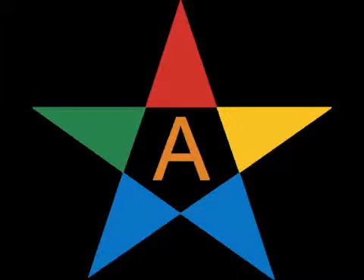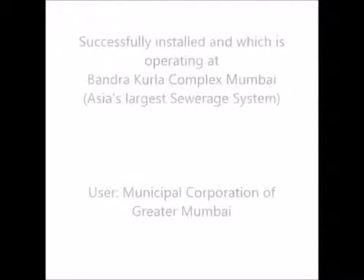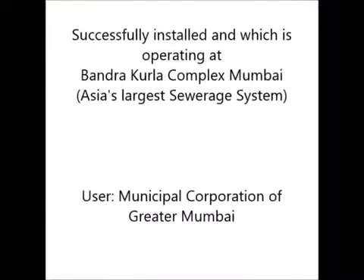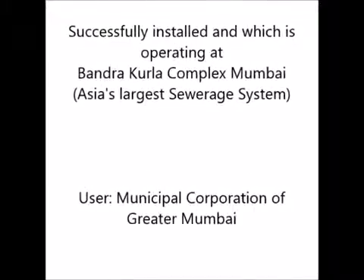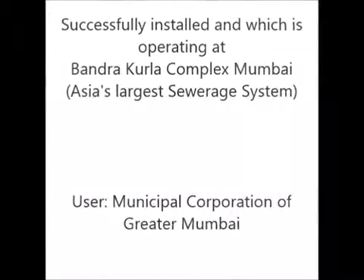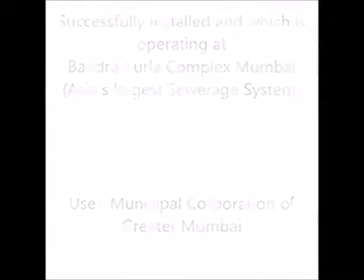Welcome to Araham Hightech Design & Solutions Pvt Ltd. Here we are going to exhibit our innovative product — the scum baffle — installed at one of India's largest sewerage projects in Mumbai. The scum baffle is installed at the effluent treatment plant.